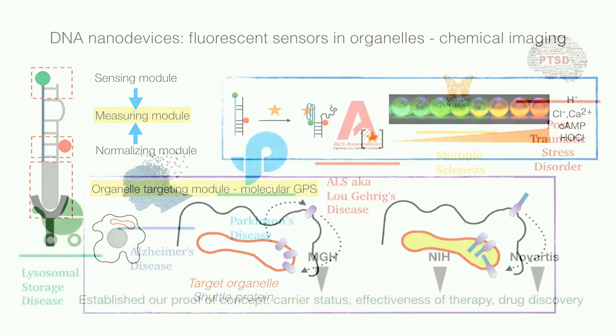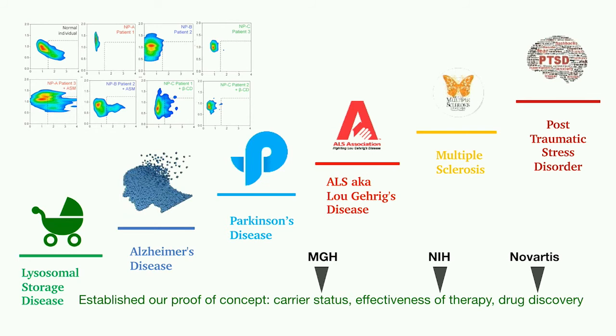We have demonstrated proof of concept by subtyping a neurodegenerative disease affecting young children that for 50 years was thought to be a single disease — by measuring chemicals inside an organelle called the lysosome. Right now, in partnership with Massachusetts General Hospital, the National Institutes of Health, and Novartis, we are assessing how this technology can determine whether you are a carrier, your responsivity to a therapeutic, as well as enabling drug discovery for three different diseases.